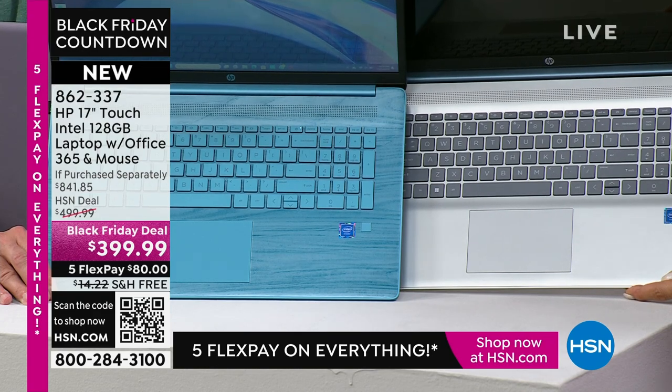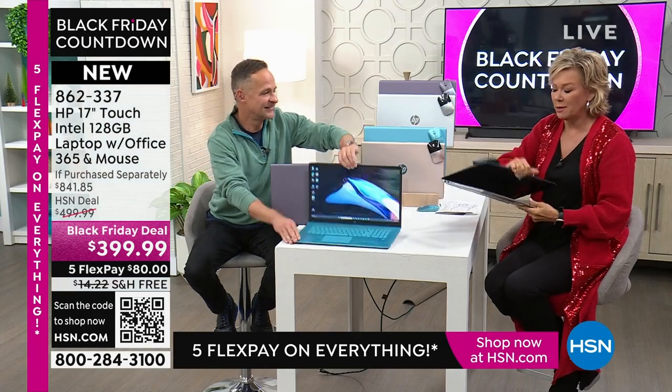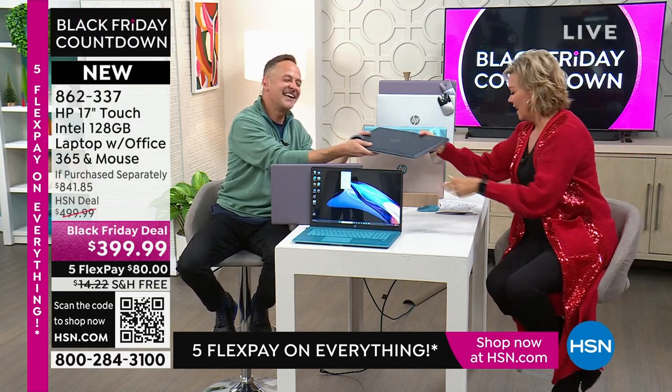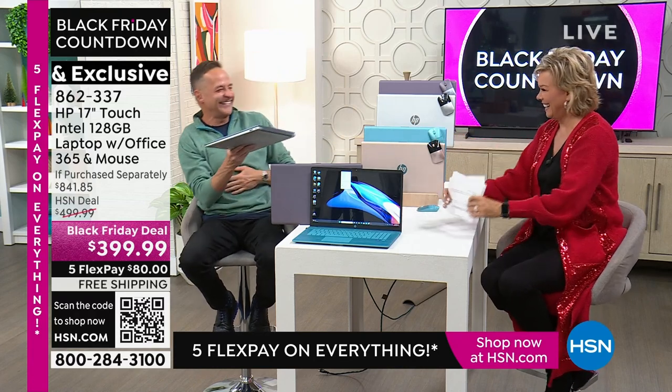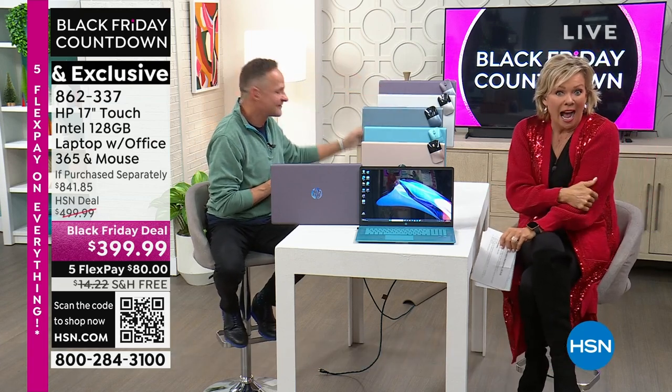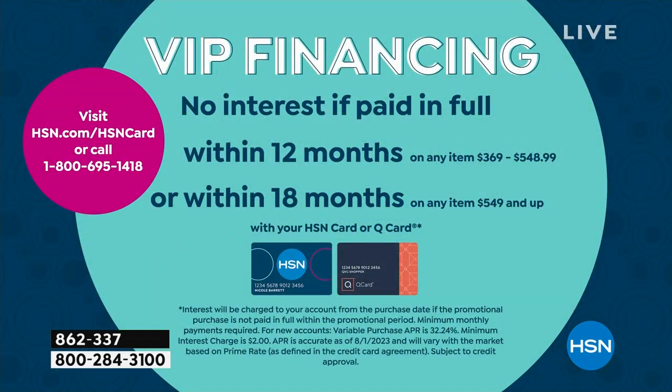One thing I didn't mention yet: there's free shipping, of course, and extended returns. There's five flex payments, or six with an HSN card. And if you do have the HSN card, this qualifies for 12 months of financing — so it's like $33 a month. That's all you put down on your card today, plus taxes the first month, and that's all you pay every month for a year. We don't charge interest on those payments. You get the product and you get to be playing with it and enjoying it.